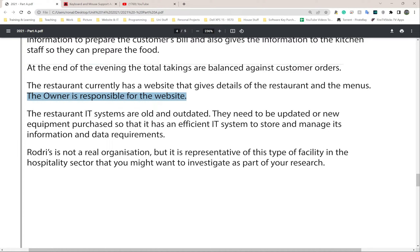Next - and this will 100% be highlighted - the restaurant's IT systems are old and outdated. They need to be updated or new equipment purchased so it can have an efficient IT system to store and manage its information and data requirements.